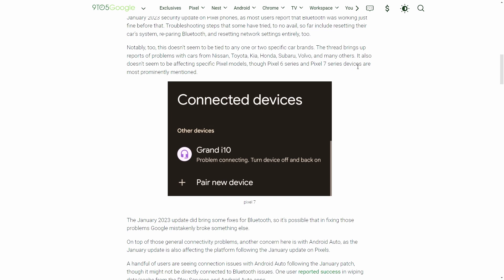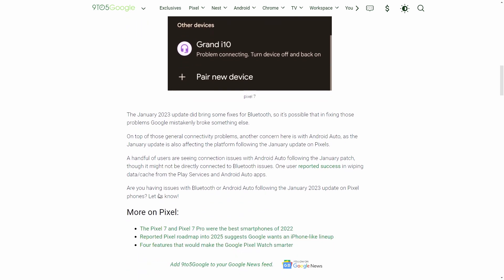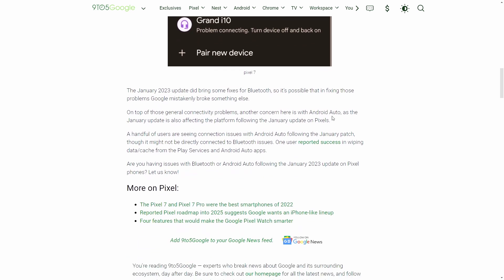This one looks like it's just minor software tweaks, optimization, fixing security bugs, and little things like that.